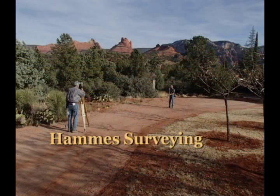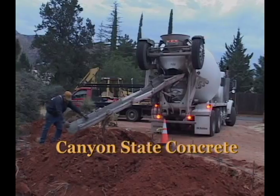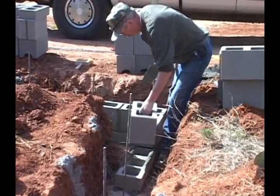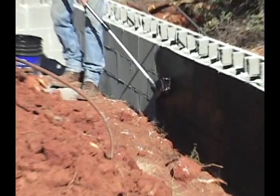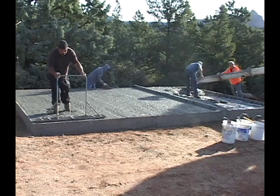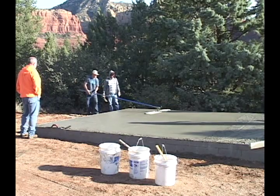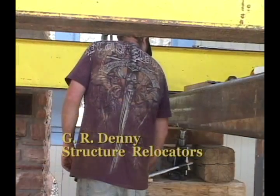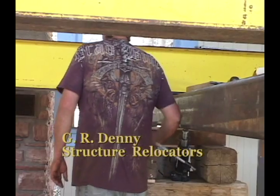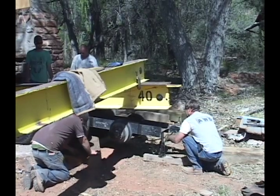The new site at Sedona Heritage Museum was surveyed and foundation work was done. Meanwhile, back on Loop Road, the old building was raised and pulled away from the fireplace, inches at a time, and raised onto the carrier.